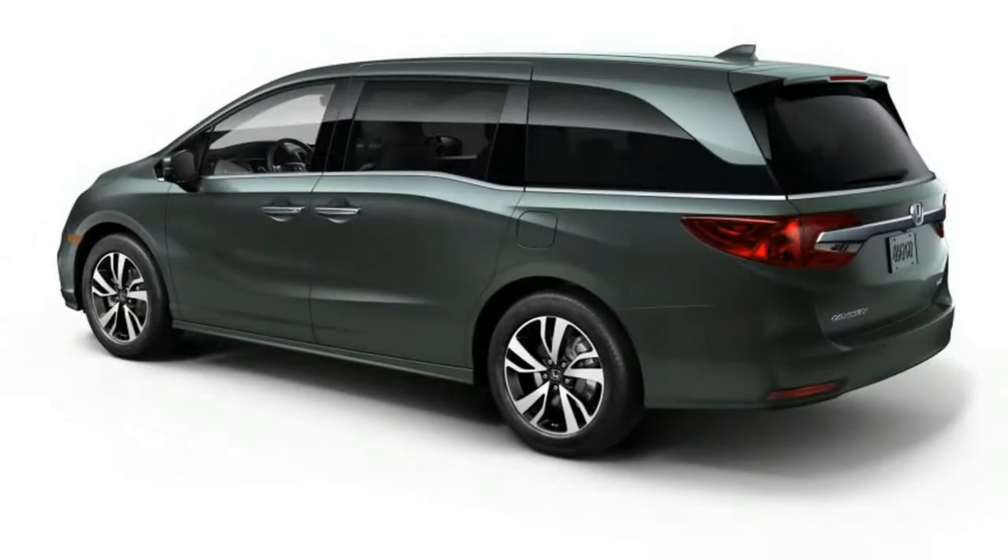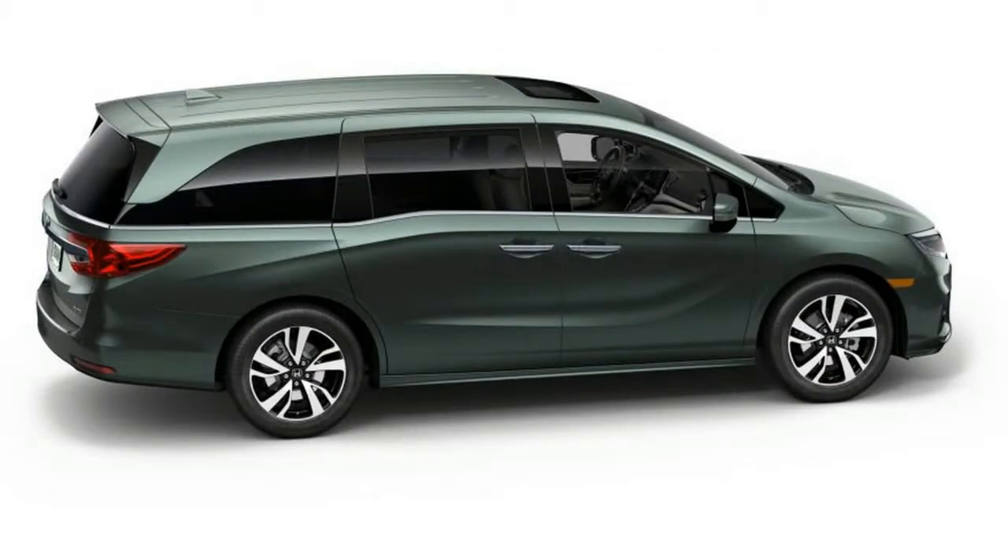For families sticking it out with minivans, the 2018 Odyssey promises more convenience, more versatility, and most of all, more technology.